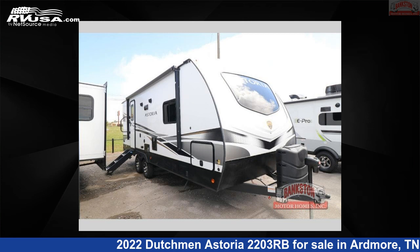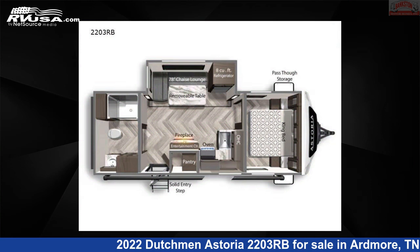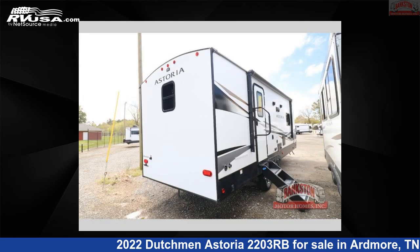This 2022 Dutchman Astoria 2203RB is a travel trailer RV. It is located in Ardmore, Tennessee, 38449 and is offered for sale by Bankston Motorhomes of Ardmore.